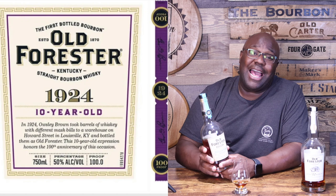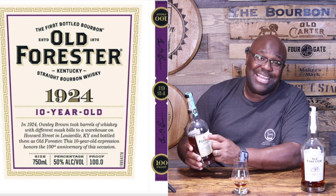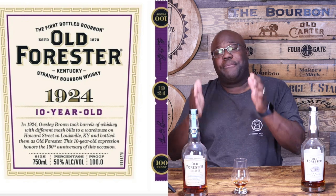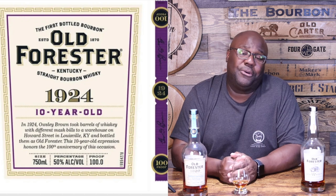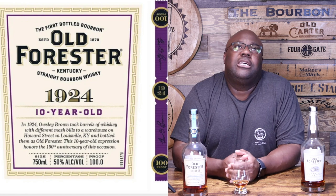But what's probably even more important than just the anniversary is the fact that this is the first time Old Forester is actually going to have an age statement on their bottle. Yes — you're going to see 'Aged 10 Years.' It's the first time you will ever see an Old Forester product with an actual age statement on it, and that by itself is pretty cool.